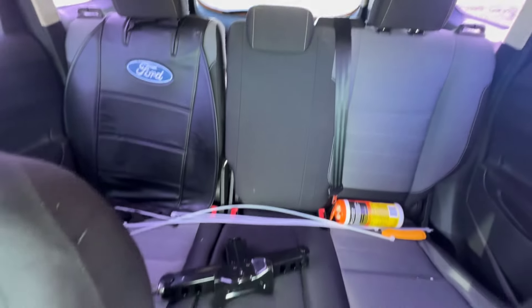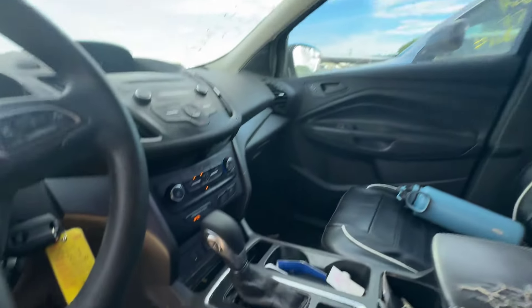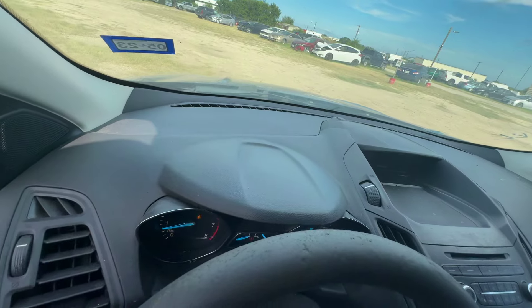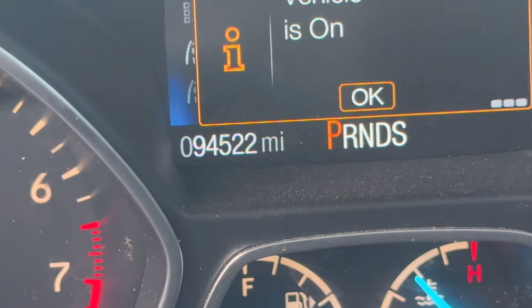Hey everybody, today we have a 2018 Ford Escape. It's an automatic four-cylinder. Pretty good-looking little truck. Sounds good.